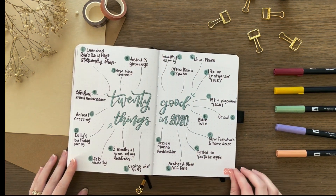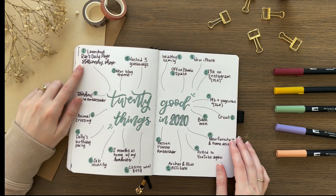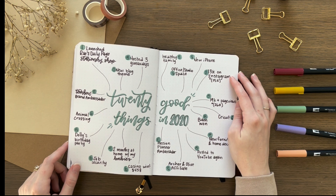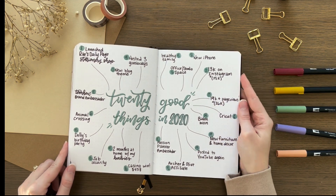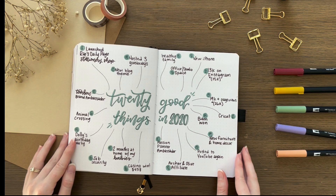This spread was inspired by Kelsey Doodles on Instagram — I'll have her Instagram linked in the description box. I really don't love the way my version came out, so check hers out, it's way cuter. But I do love this spread. I just listed 20 good things that happened in 2020, because it seems like nothing good happened and it was the worst year ever — but really, when you look at it, you can find good things. Some of my big things were starting my stationery shop, becoming a Tombow brand ambassador, restarting my YouTube channel, hitting some big milestones on Instagram and my blog, getting a Cricut, and of course, Animal Crossing.